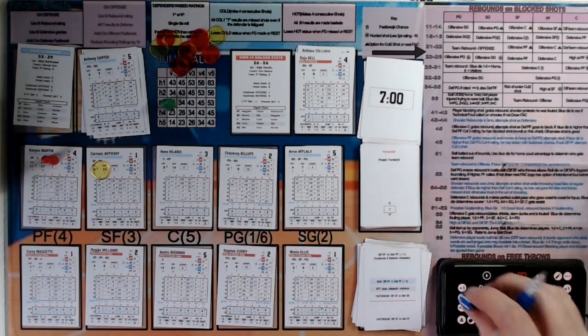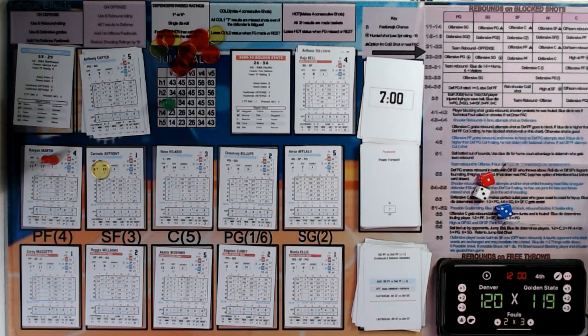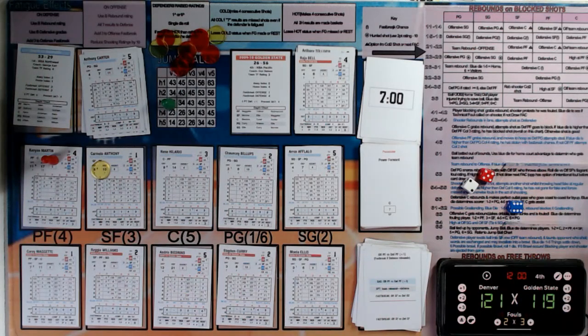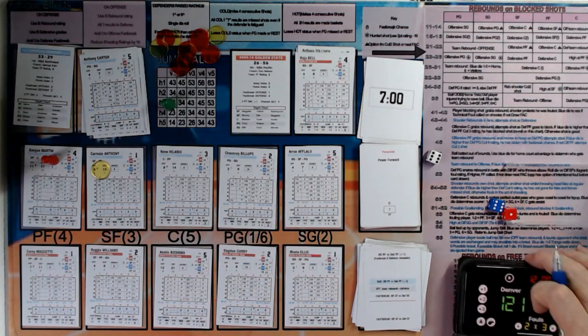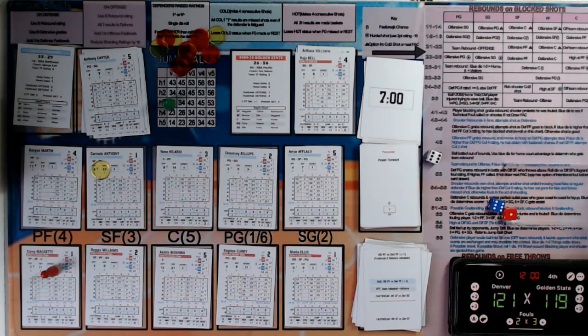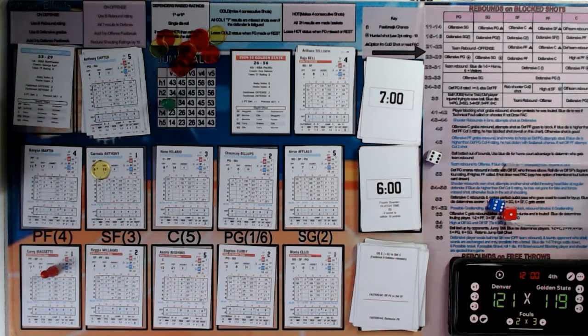Martin will go to the line — gets the first one, five of six today, 121-119. He can't get the second one — misses it. The rebound goes to the defender, Corey Maggett, for his fourth defensive rebound. Six minutes remaining — halfway through this final period. Denver leading by one score, 121 to 119.